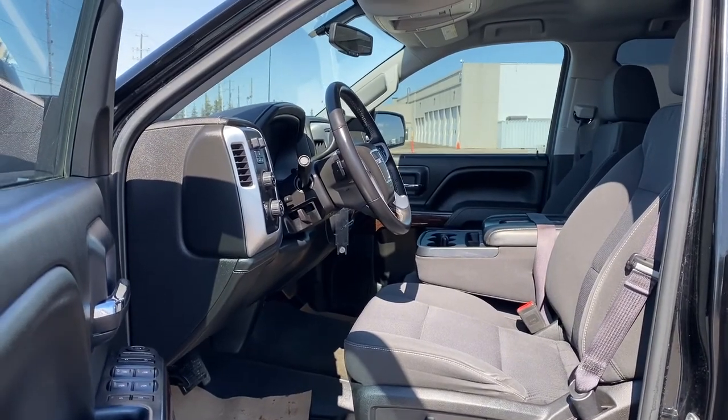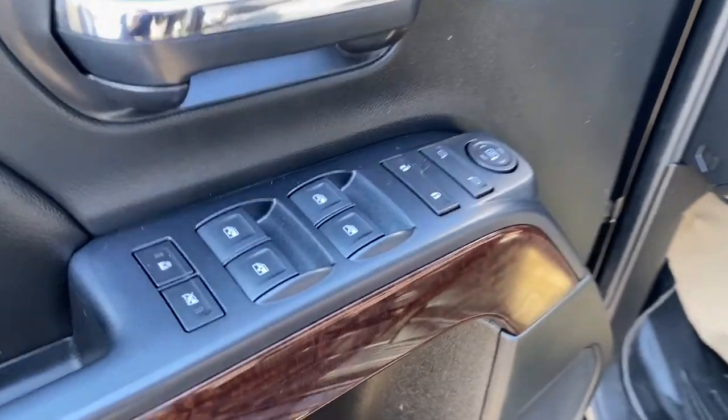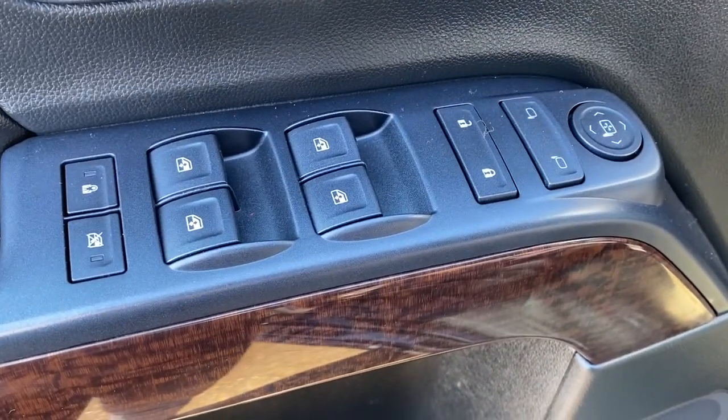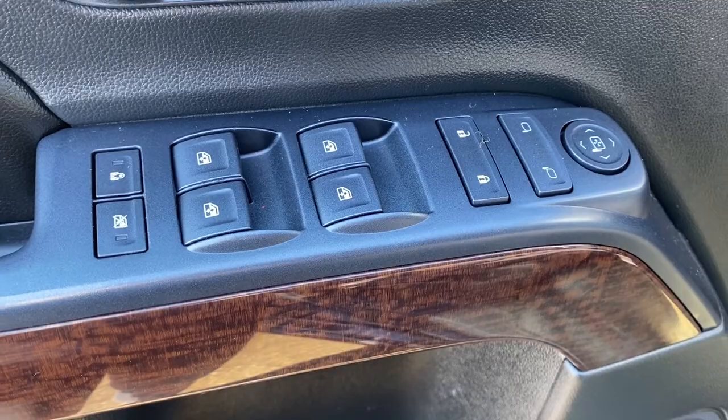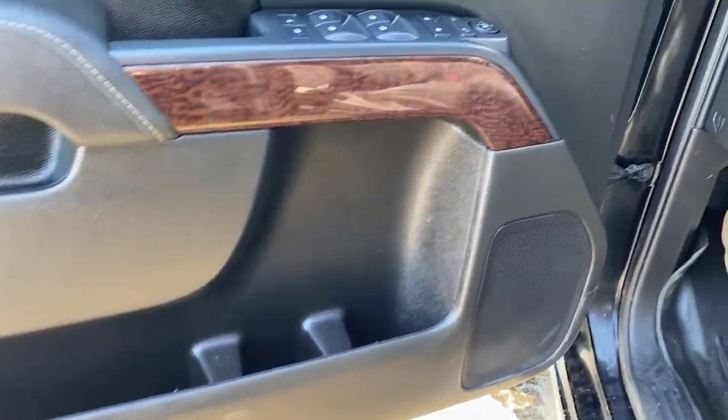We're going to start by taking a look inside the front of the Elevation Edition. The driver's door has power door locks, power windows, power adjustable side mirrors, a child lock button, door storage with a cupholder, and a door speaker.